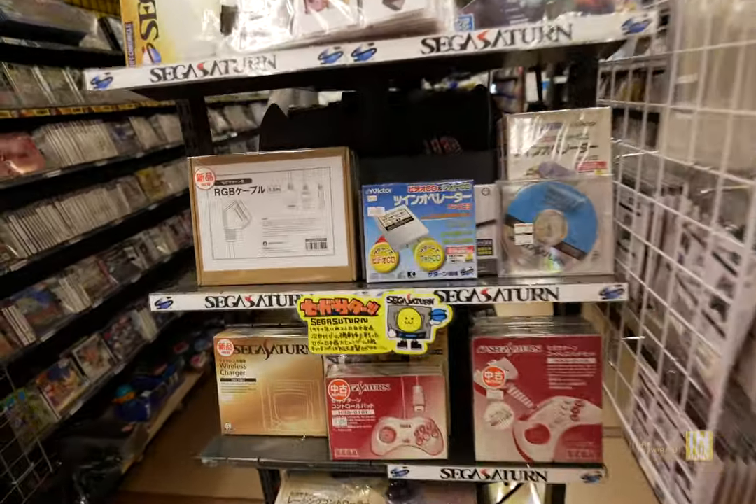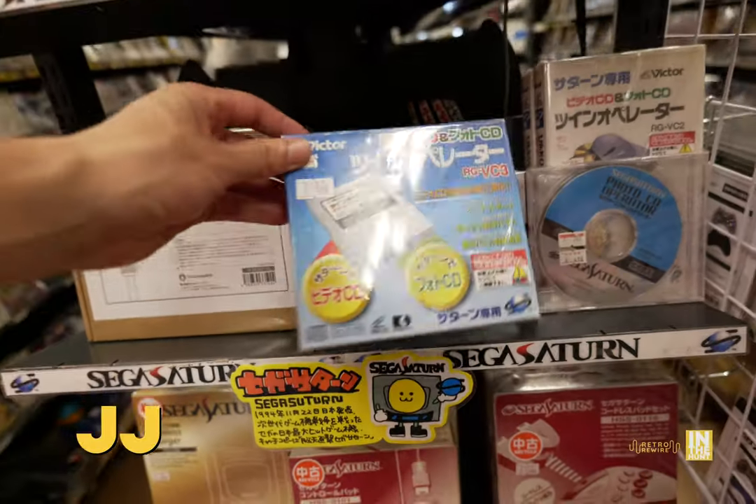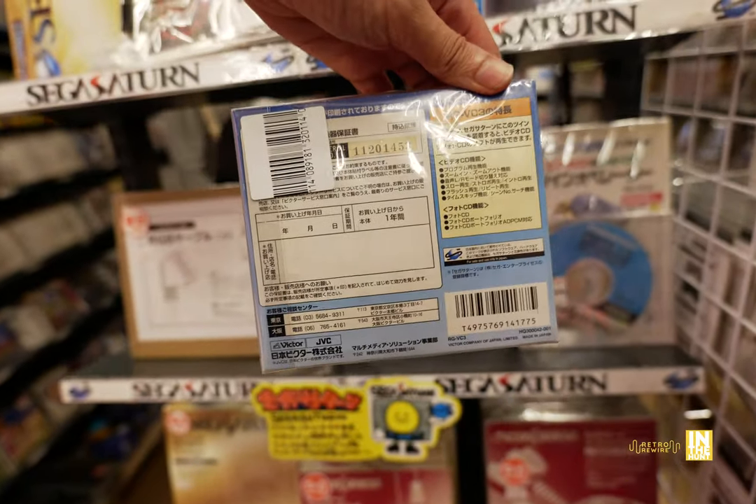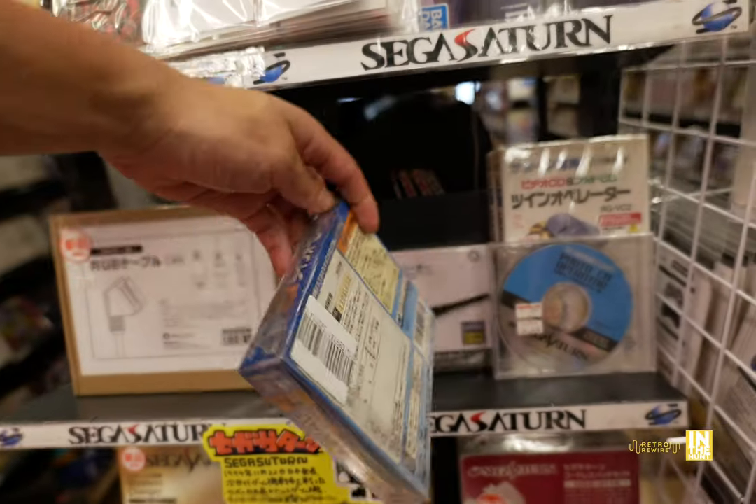Welcome back to Retro Rewire. My name is JJ. We are back at the Super Potato in Nagoya, on the second floor. Here we have a movie card for the Saturn, and this is going to be all about Sega, Neo Geo, and PC Engine.